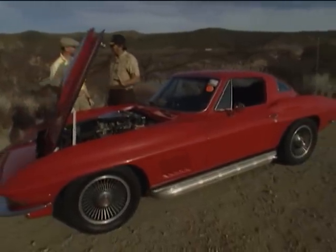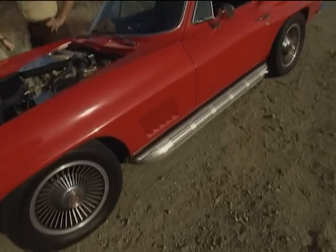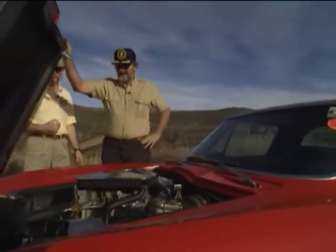Nothing like a 427 big block with side pipes. Absolutely. Well, let's take it out on this deserted highway and do some of those television driving shots, and let's hear what this baby sounds like. Dennis, I like the way you think.